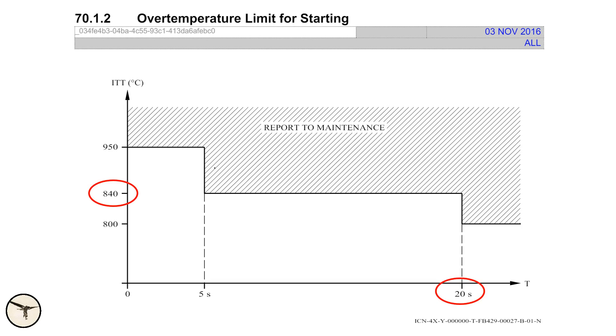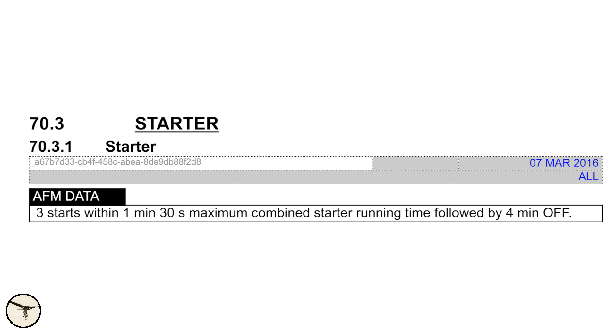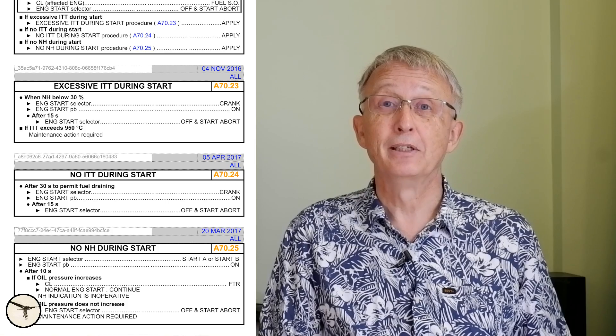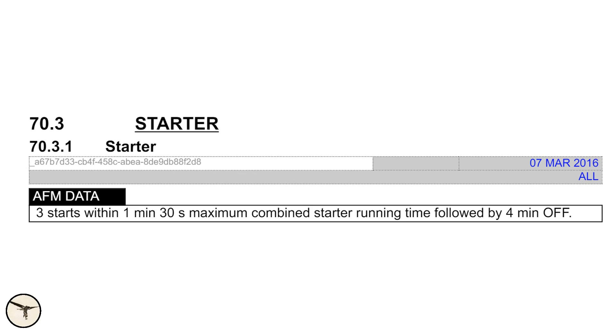We have a limit between 800 and 840 for 20 seconds, and higher up to 950 for 5 seconds. We can run the engine start 3 times within 1 minute 30 seconds total time. So if we crank the engine before we start, that's one; we start the engine, that's number two. If we have to abort a start — for example, no ITT indication — the checklist tells us to crank the engine for 15 seconds: that's the third time. After that, we wait 4 minutes before the next start attempt. It might be useful to crank the engine, but it's not described as a procedure anywhere, so it's up to the company, and they can also talk with ATR to confirm it's a proper procedure.